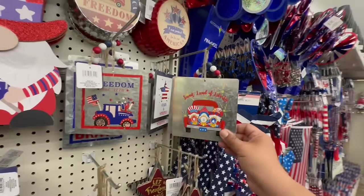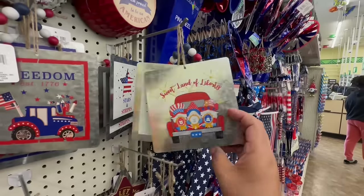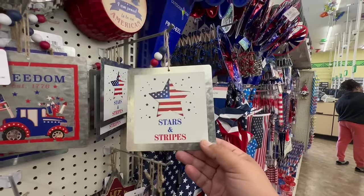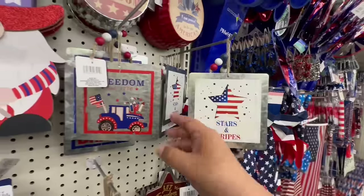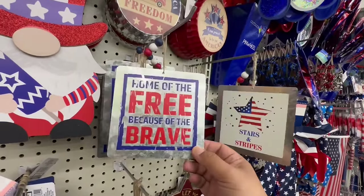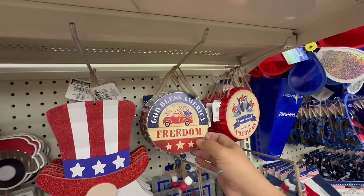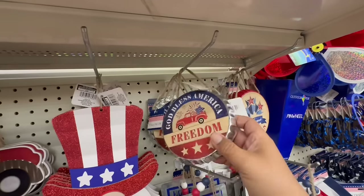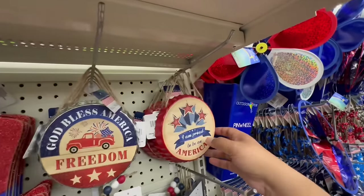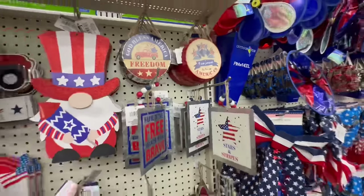These are my favorites — 'Sweet Land of Liberty' with cute little gnomes. They're double-sided: 'Stars and Stripes,' 'Freedom Established in 1776,' and 'Home of the Free Because of the Brave.' And my absolute favorites are the bottle cap versions — 'Freedom' and 'I Am Proud to Be an American' — I'm never gonna get tired of saying that!